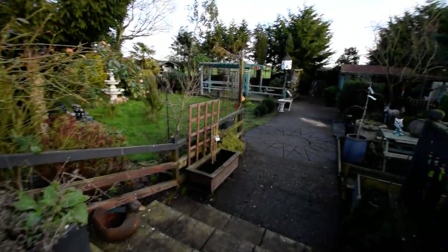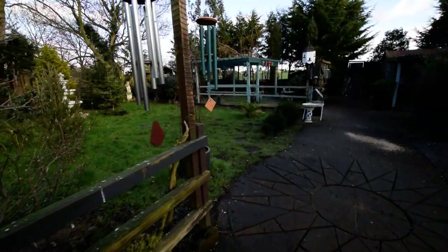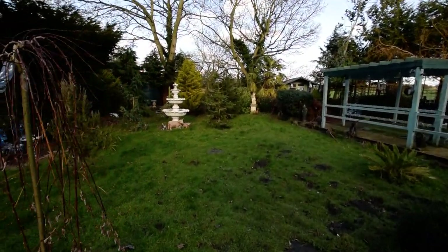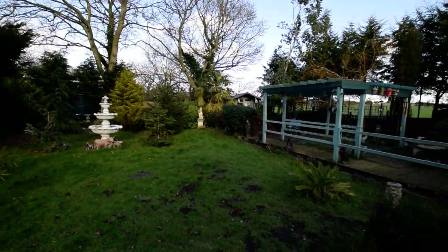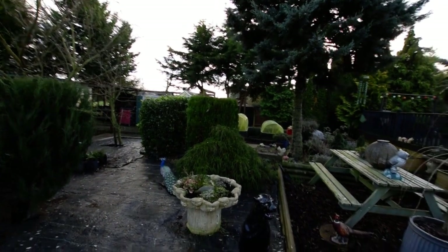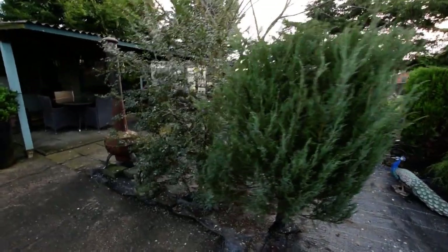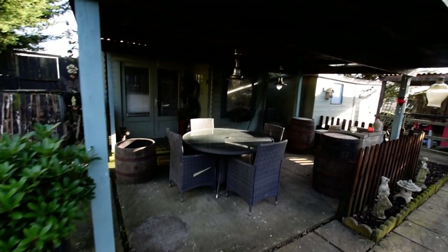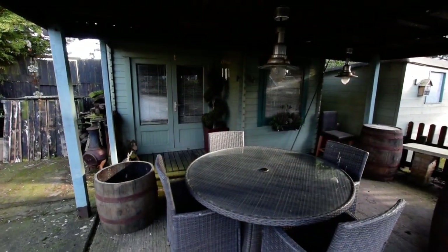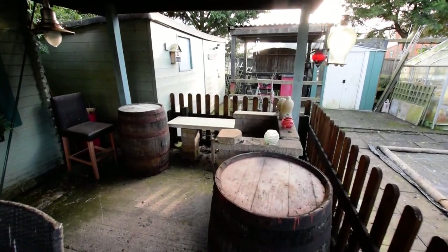And then we have a couple of steps down and a large lawn area off to the left. You can just see the oil tank there hiding. And then to the other side we've got a further seating area with lots of established planting. We have a covered seating area - you can see we've got a chimney here and a summer house, which looks a fantastic place. We've got a brick barbecue as well.